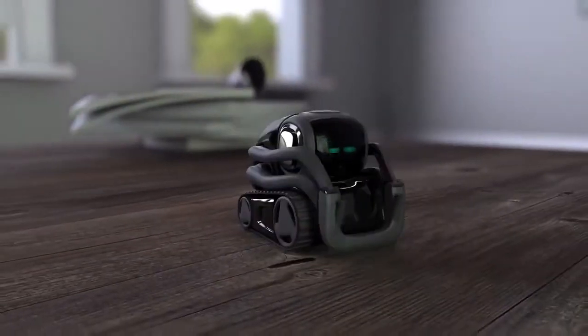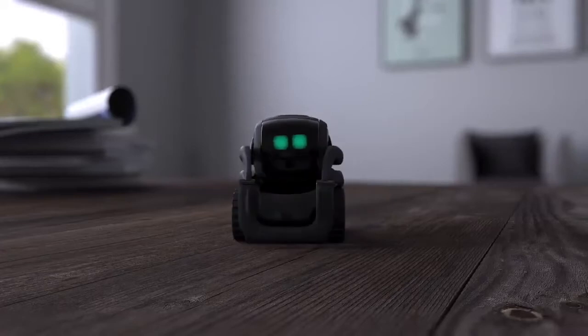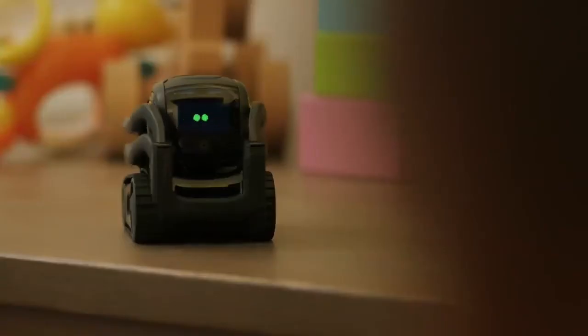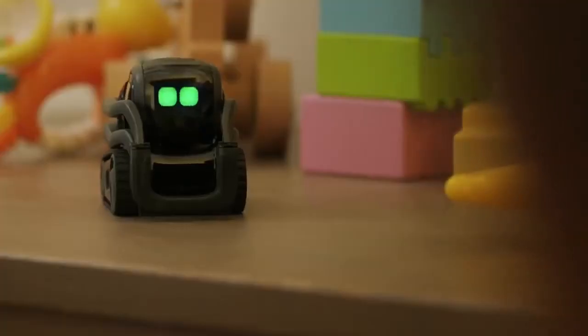This is Vector from Digital Dream Labs, a home robot that can tell you the weather, time your dinner, take photos, and react to your touch — or even carry you to bed. Actually, not really. I was joking about the last part.